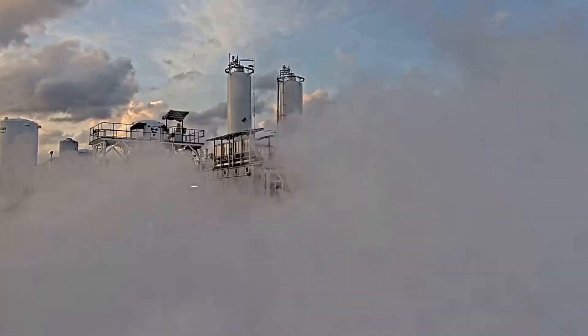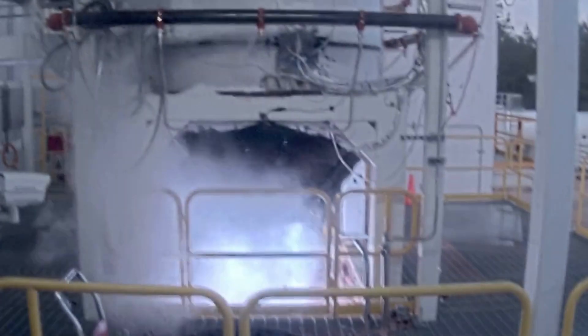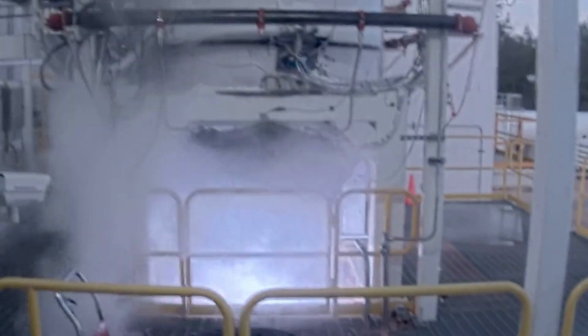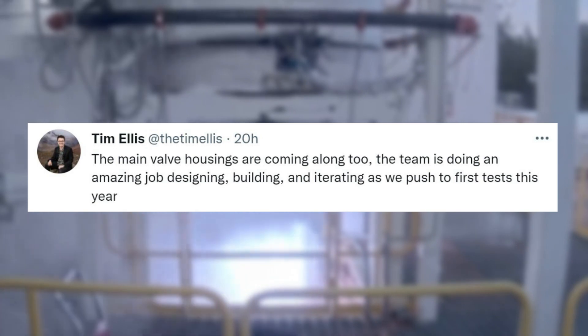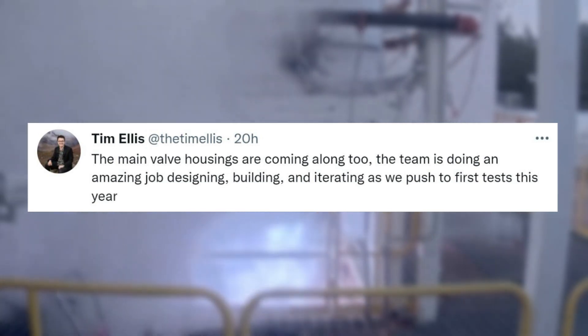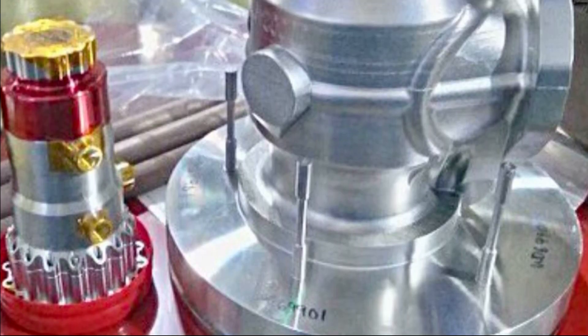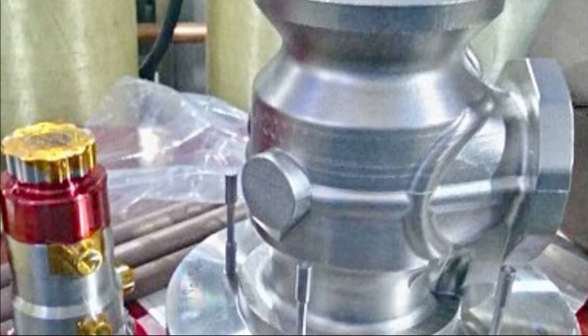Tim Ellis continued giving updates that same day as it seems Aeon R has made a lot of recent progress. He tweeted again, pointing out: "The main valve housings are coming along too. The team is doing an amazing job designing, building, and iterating as we push to first tests this year." The picture shows the main valve housing which appears to have been manufactured very well.